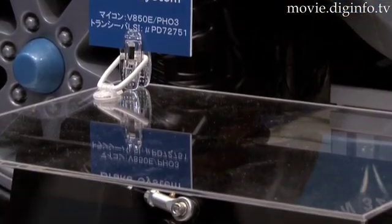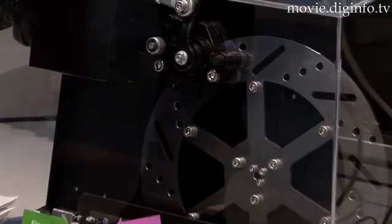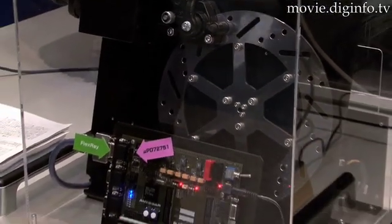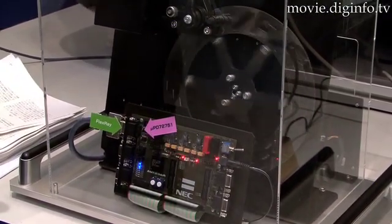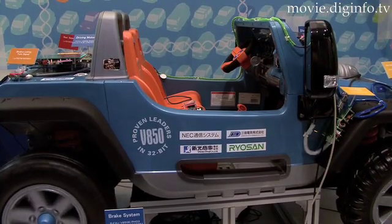Vehicles these days are equipped with multiple computer systems for vehicle control called electronic control units or ECUs, and the communication network used to exchange information between these ECUs is called the in-vehicle network system.